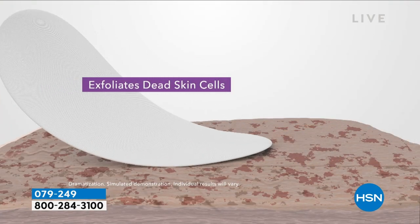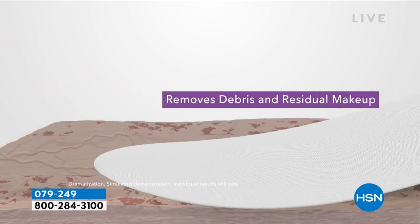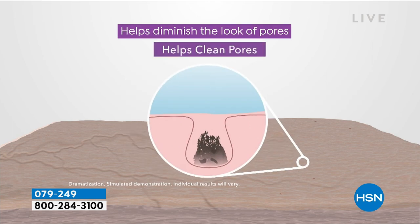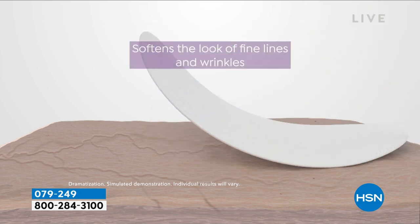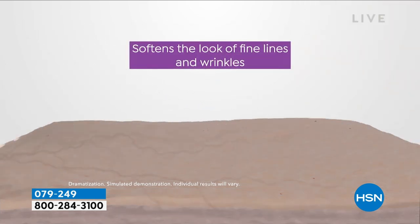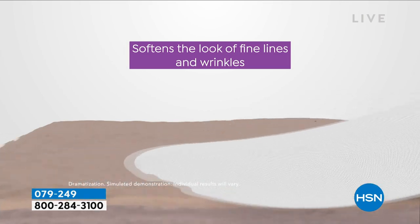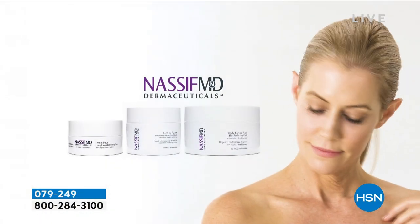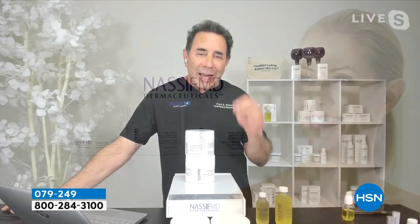Complexion perfection — let's count the ways. Exfoliation of dead skin cells, removes debris and makeup, 108% better than soap and water. Helps clean out the pores so they shrink — that helps with the texture. It helps affirm the appearance of the skin, softens the look of fine lines and wrinkles, brightens the skin, helps even out the skin tone, hydrates the skin. All these benefits with one detox pad. You're getting a two-month supply.